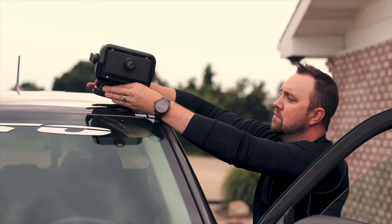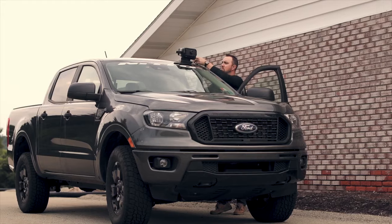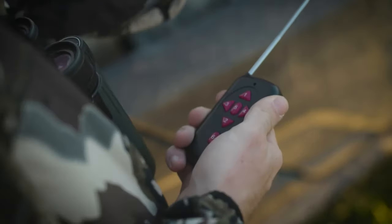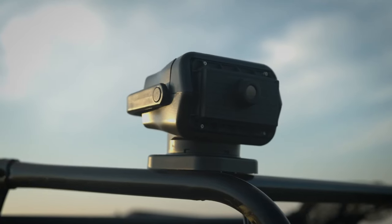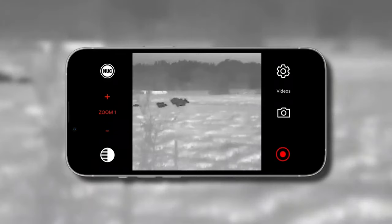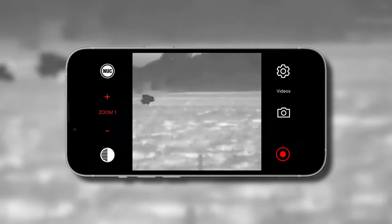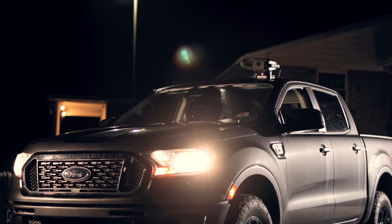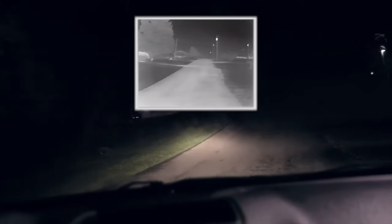Nightride — a cutting-edge invention designed to revolutionize your car's safety and awareness. The Nightride Classic offers a high-resolution thermal camera with 360-degree remote control, providing unparalleled situational awareness. With the ability to see predators, farm animals, pedestrians, and objects on the road in darkness, rain, snow, fog, and smoke, Nightride ensures a safer driving experience in any conditions.